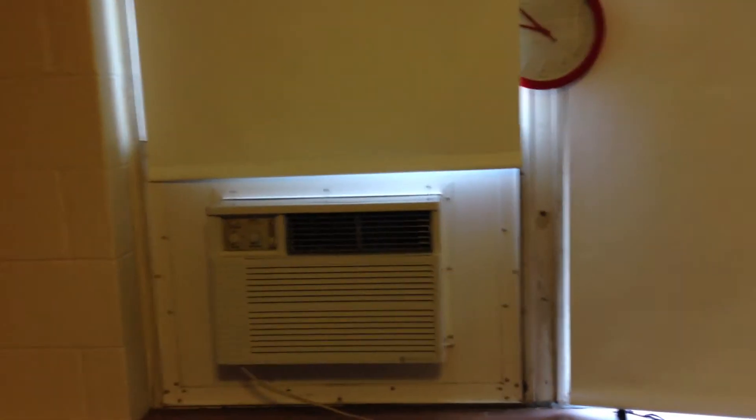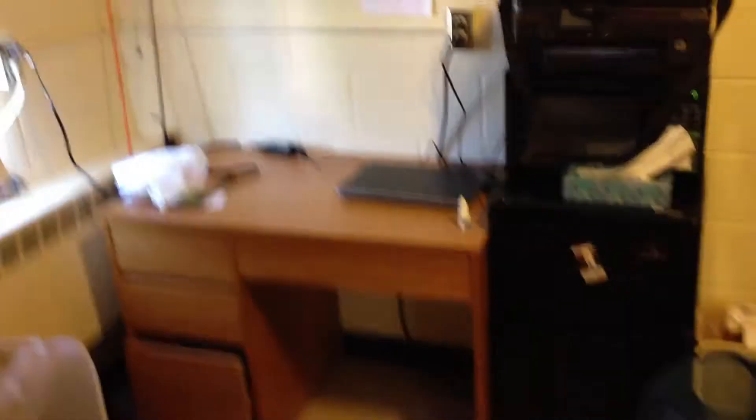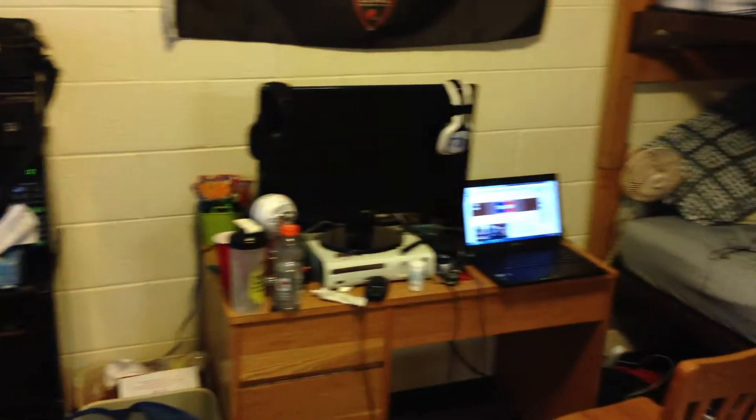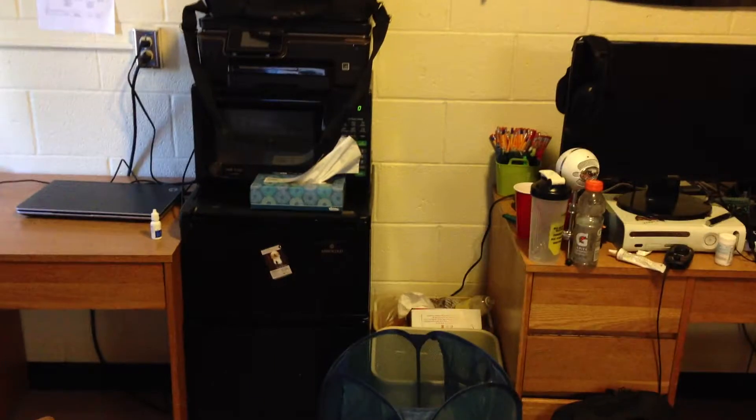We have our air conditioning over here and our nice little tiny clock. Now let's see if you guys can pick out whose desk is whose — is that one mine, or is that one mine? I'll give you a second to choose. Well if you chose left, you're wrong. This one's my desk — I'm sure you guys could all tell.